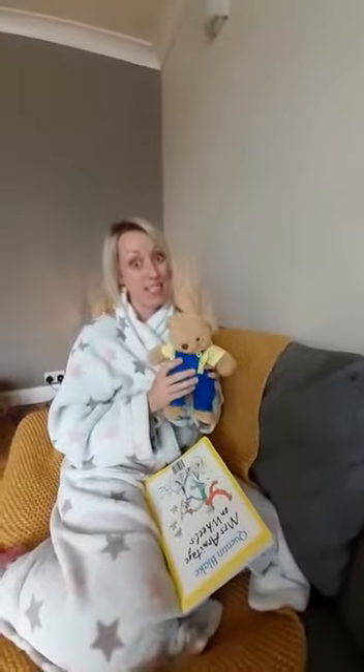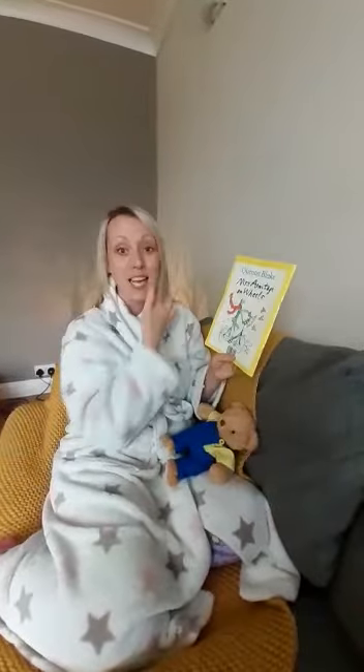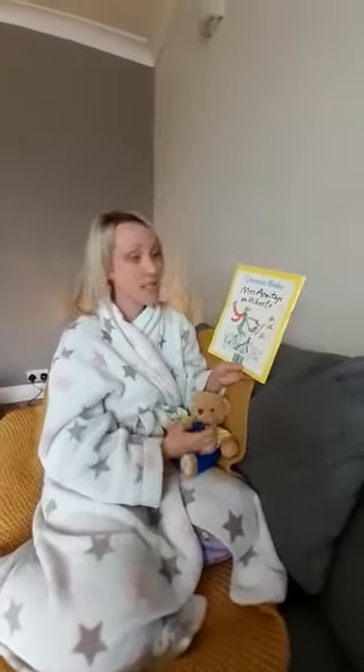Hi everyone, it's Mrs Bowen here. Me and Ginger Bear are almost ready to say goodnight, but before we do we're going to read you a bedtime story. Today's story is called Mrs Armitage on Wheels and it is written and illustrated by Quentin Blake.